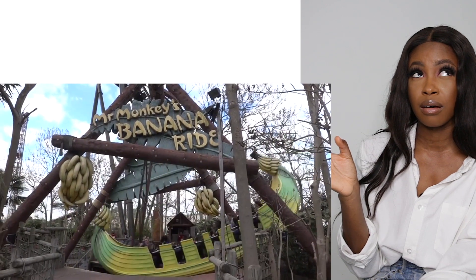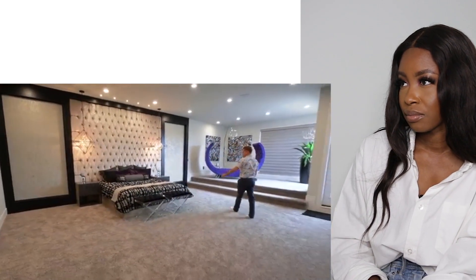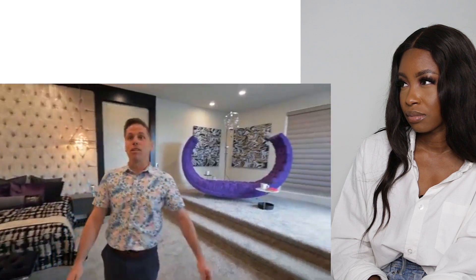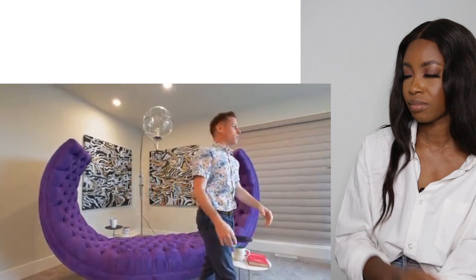The bed looks so small compared to the size of this room. How funky is this chair - that is crazy funky. I think 'funky' is the keyword. This is where you'd have your coffee in the morning in your robe. And it's got its own little patio - cool!